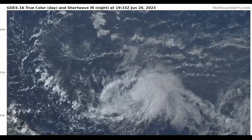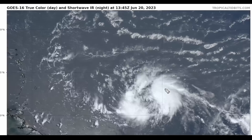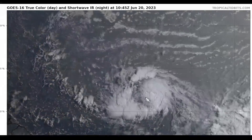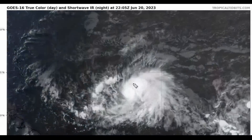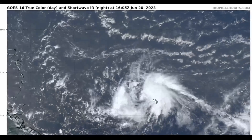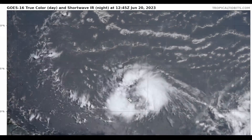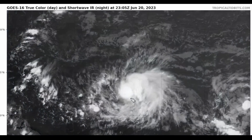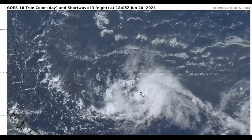This is a closer zoomed-in view, and we can see that the system has changed a little bit in organization today. We did see an exposure to the low-level center — see the swirly motion right there? That has now been blocked by some deep explosive convection over the center today. However, it does appear that the deep convection is still slightly just to the east of the low-level center, which means there is just a little bit of shear that is impacting the system.